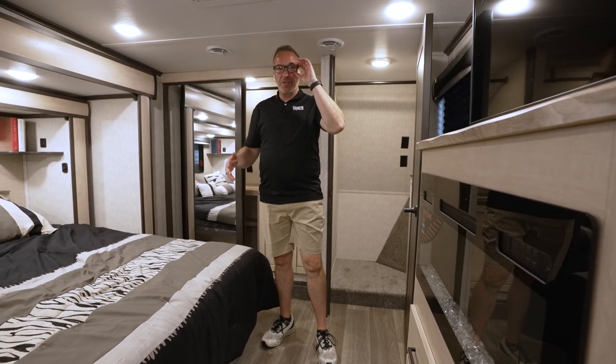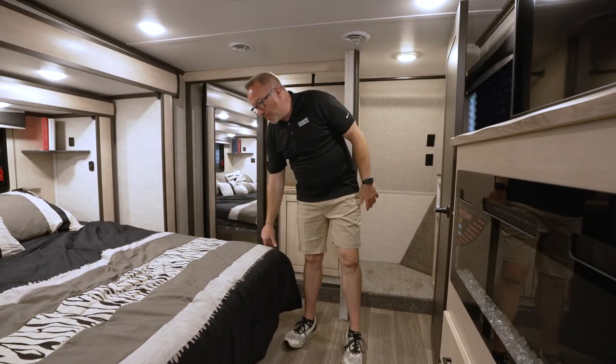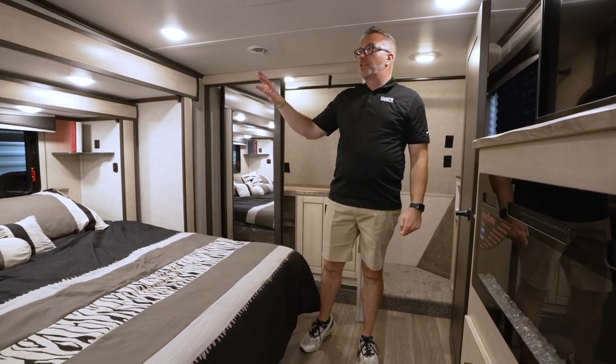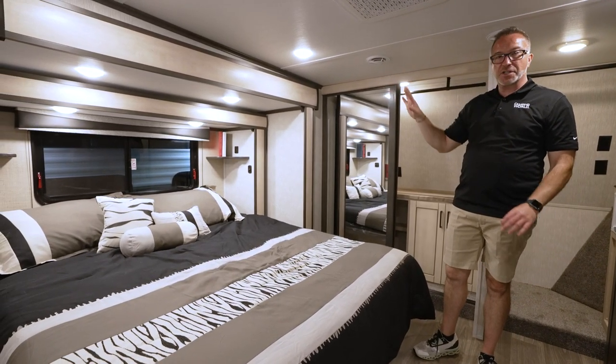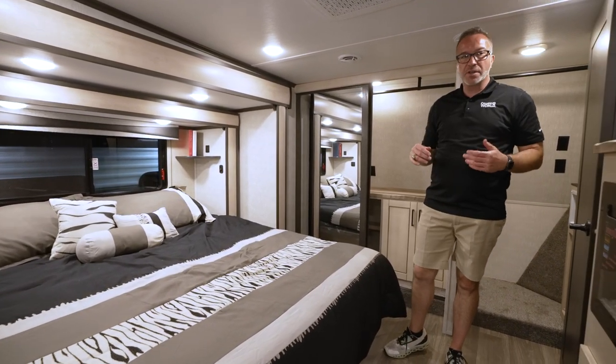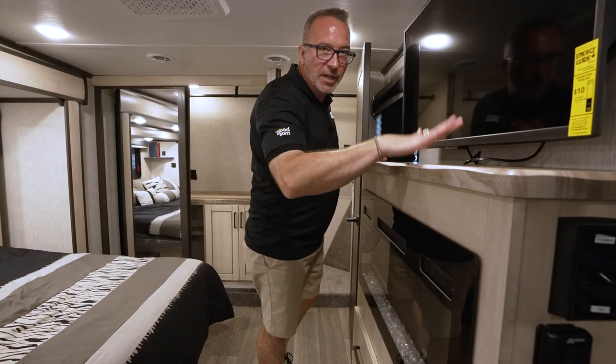The decor in this just screamed safari to me — from the bedspread with the zebra stripes to the wicker-themed and inspired inlays that we're going to have all the way around this coach, including live edge, raw wood-looking furniture.